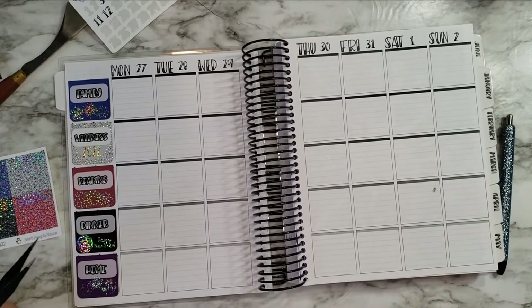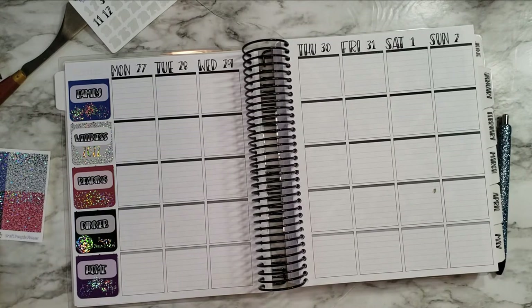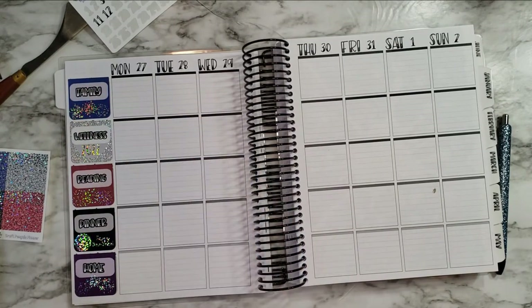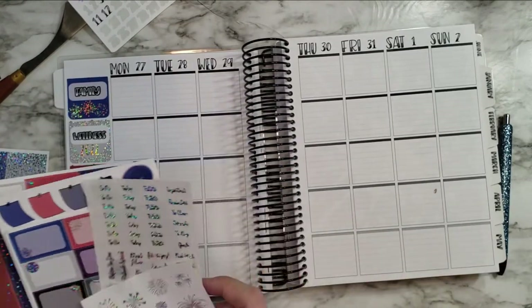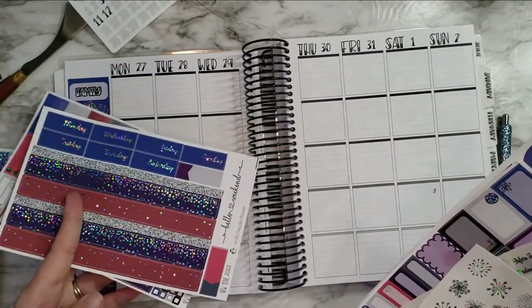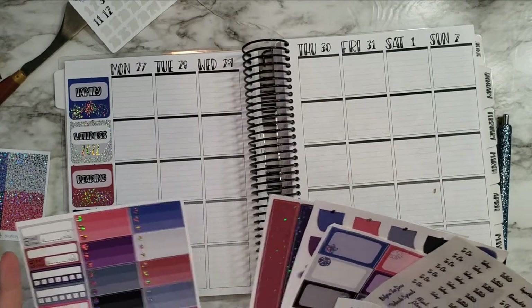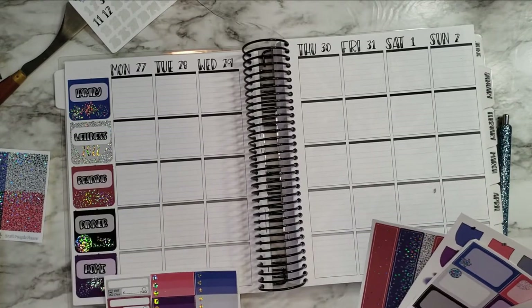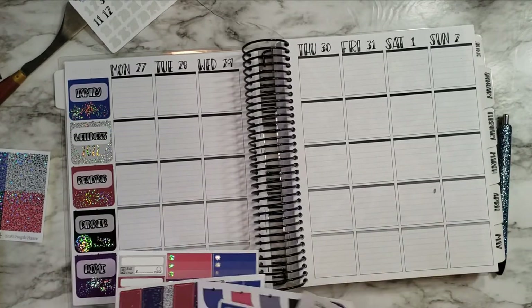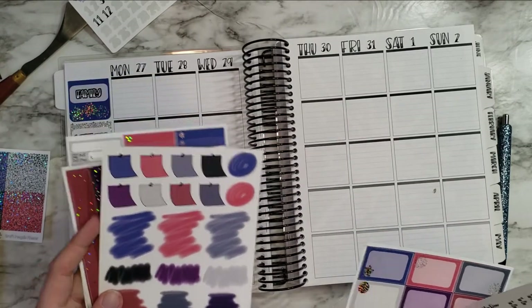There's a spec on the page but I'm probably going to cover it with a sticker, so no harm no foul. I have a month sticker I want to use — let me see if she has one in the kit. She has the date covers, but I don't really want to cover up the date. I'll probably use one of these for home — I love that there are some little splashes and things like that.